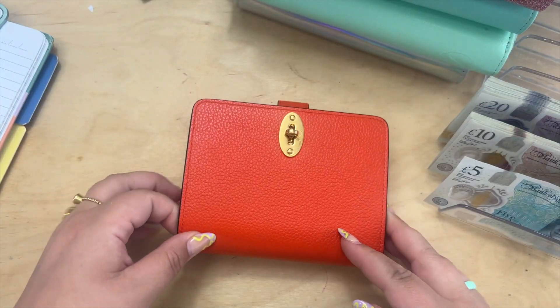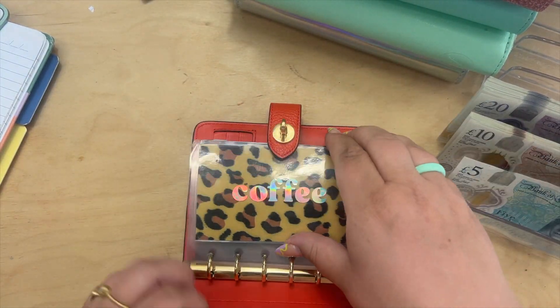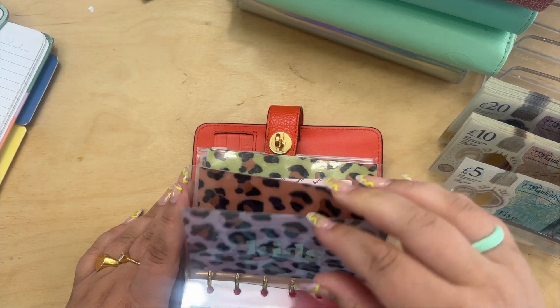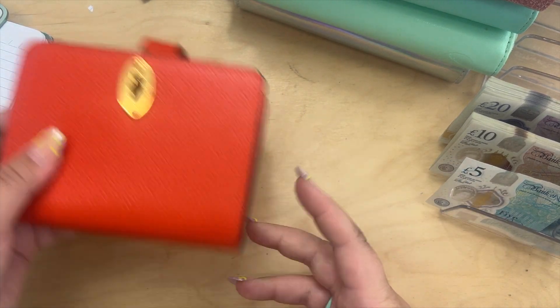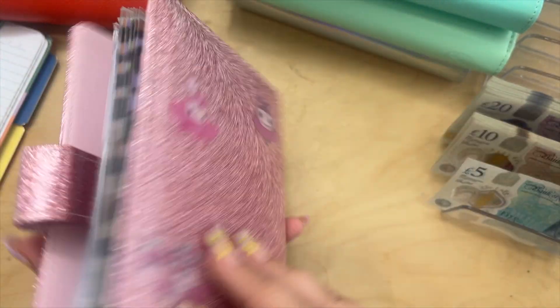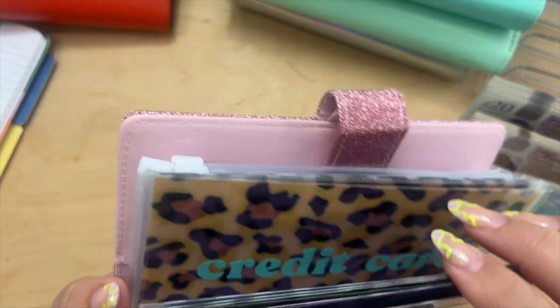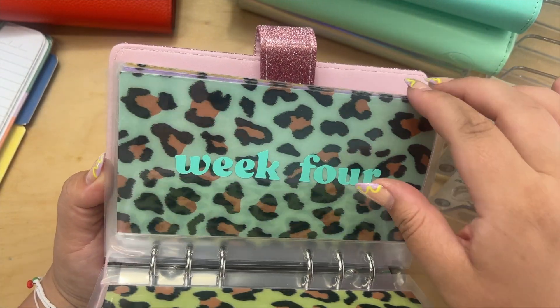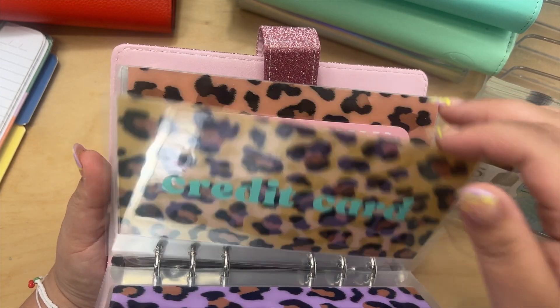First up is my everyday binder — I'm just double-checking that I've taken everything out of here, which I believe I have. Sometimes I split my cash between the weeks in the month, but at the moment I'm not doing that — I'm just cash stuffing monthly.